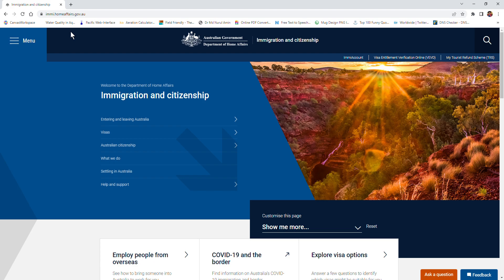Hello everyone. Today I am going to explain how to come to Australia, work, and stay permanently under the Skilled Migration Program. To know about this program, you need to visit the official website of Immigration and Citizenship, which is homeaffairs.gov.au.